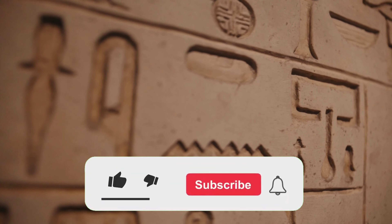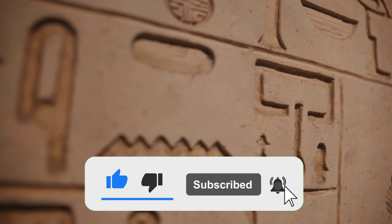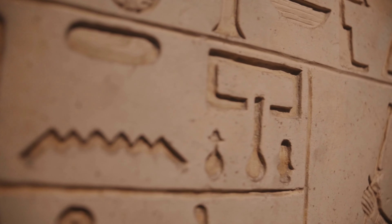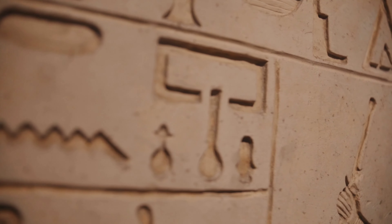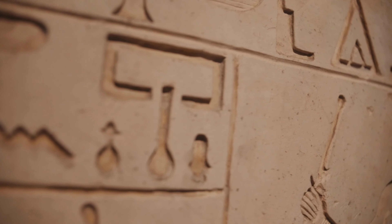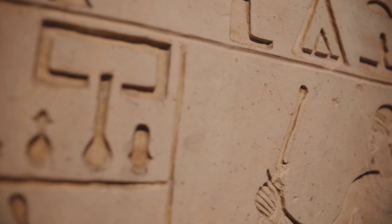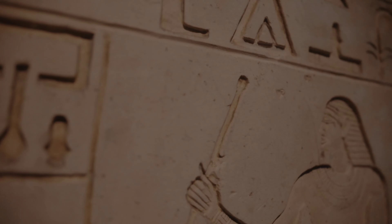Pyramids were built as tombs for pharaohs, kings and queens. They also served as temples to honor the gods. Pyramids had many purposes: burial places, places where priests could live, and were built as a way to protect their bodies for an afterlife. The pyramids were built for pharaohs and queens to protect their bodies for an afterlife, and also as tombs so that they could be buried in a place safe from natural disasters and thieves.